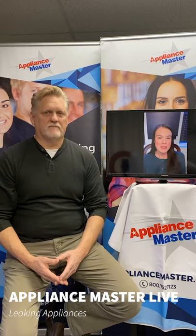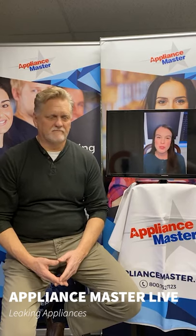If anyone has any questions about leaky appliances, certainly leave a comment on this video. You can reach out to us on our website, appliancemaster.com, or give us a call at 800-752-7123. We'll be more than happy to help you. Hopefully we'll see you next week for President's Day. Thanks for tuning in.